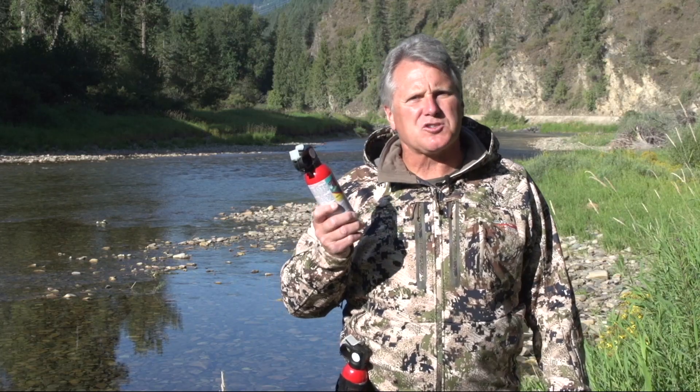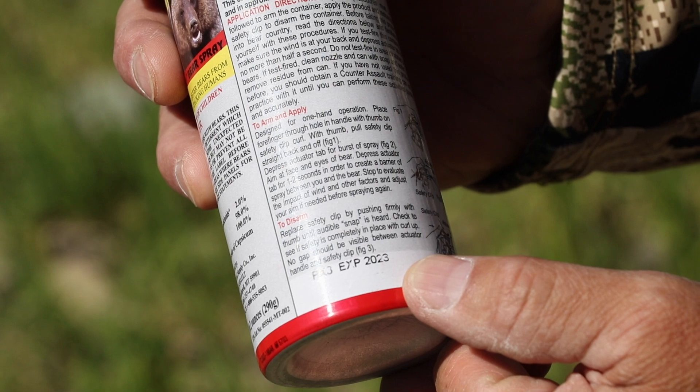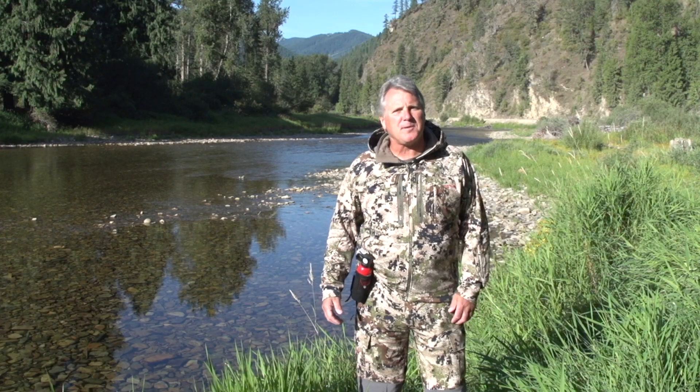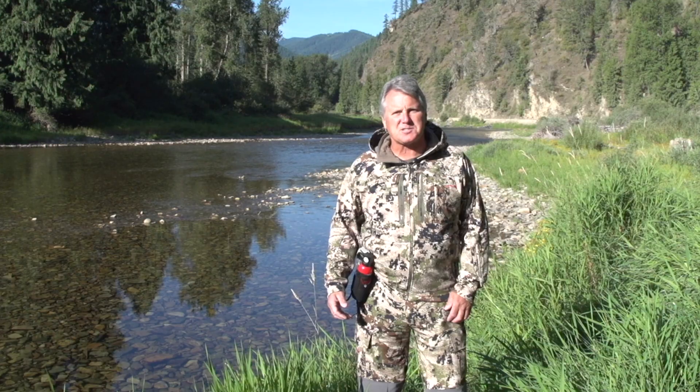One final note: counter-assault bear spray has a four-year expiration date, and it's printed on every canister. Be sure to check your bear spray expiration date and replace it when needed. To learn more about counter-assault bear spray, please visit counter-assault.com. Thank you for watching, and have a fun and safe wilderness experience.